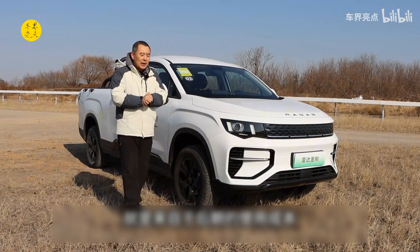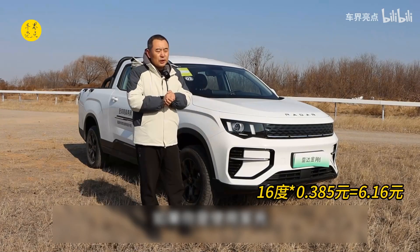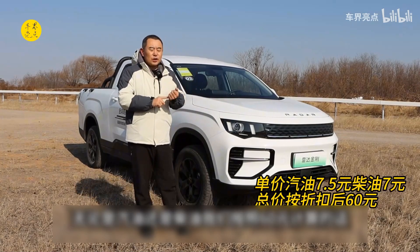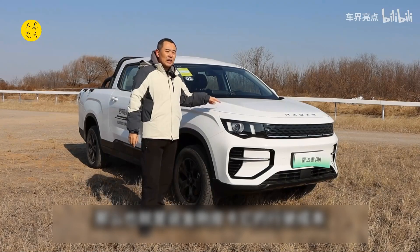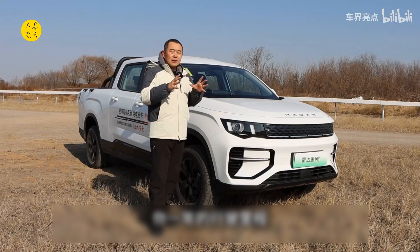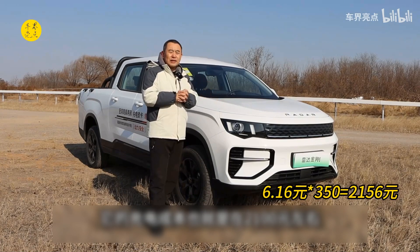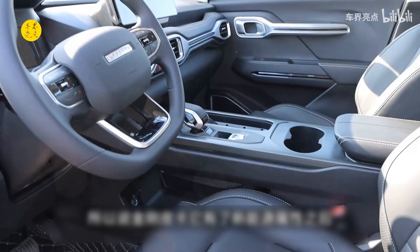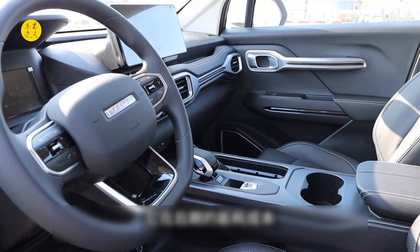I calculated that the King Kong pickup's official 100-kilometer power consumption is about 16 kWh. If you charge at standard rates, the cost per 100 kilometers is about 5 yuan. Fuel pickup trucks consume about 10 liters per 100 kilometers — calculated at 60 yuan per liter, that means the running cost of the King Kong pickup is roughly one-tenth that of a fuel pickup. If your daily mileage is 100 kilometers and your annual mileage is about 35,000 kilometers, the charging cost is about 1,000 yuan versus nearly 15,000 yuan for a fuel pickup. The more you drive, the more it saves.